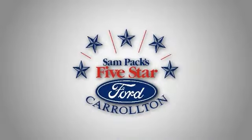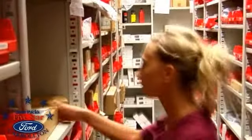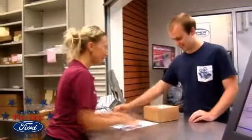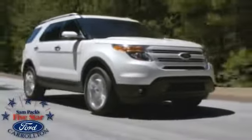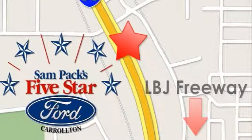Sam Peck's 5 Star Ford of Carrollton is independently owned and operated. We have the largest Ford parts department in the state of Texas and the second largest in the US. The stability of our dealership and long-term management allows us to serve you better. Stop in today — we're conveniently located at 1635 South I-35 in Carrollton, 1.5 miles north of LBJ Freeway.